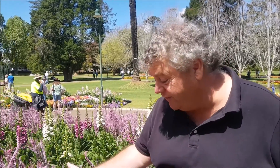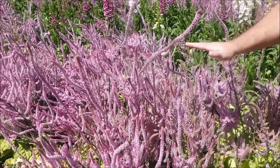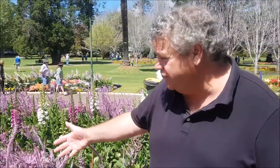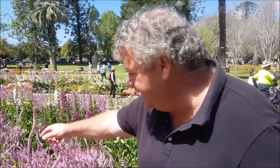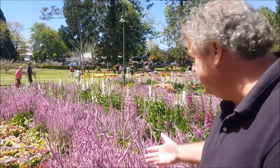The rat's tail statice is very popular in Toowoomba — a bit of a weird and wonderful thing, really. It's an annual statice and there are quite a number of different types. This particular one grows and dies in one season and then sets its seed. As you can see, it produces these really rather unusual flowers — they look a little bit like a rat's tail at this time of the year.